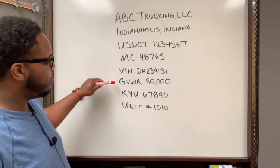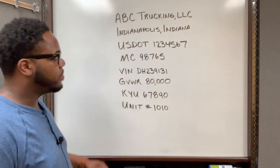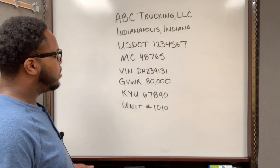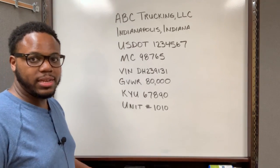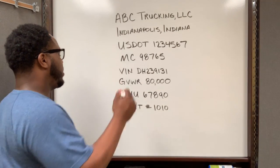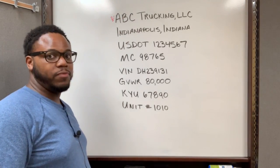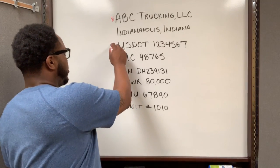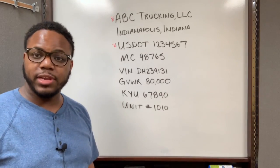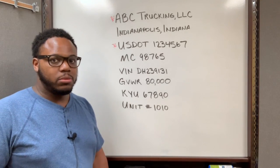You also see the USDOT number, the motor carrier number, the last few digits of the VIN number, the gross vehicle weight rating, the KYU permit number, and a unit number. Now, even though you might see all of this information on the side of a truck, not all of it is required by the FMCSA. The FMCSA only requires the company name — displayed the same way it appears on your MC MCS-150 report — and the USDOT number. That's it.